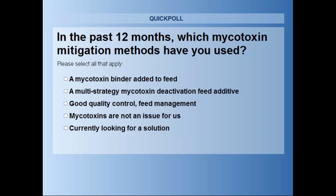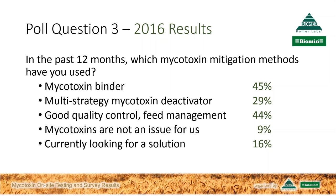Those were last year's numbers. Today's numbers are broadly similar: mycotoxin binder at 43%, multi-strategy deactivator at 25%, good quality control and feed management at 44%—same as last time—9% for mycotoxins not an issue, and now 20% of our listeners are currently looking for a solution. Timothy, what do you make of these results?